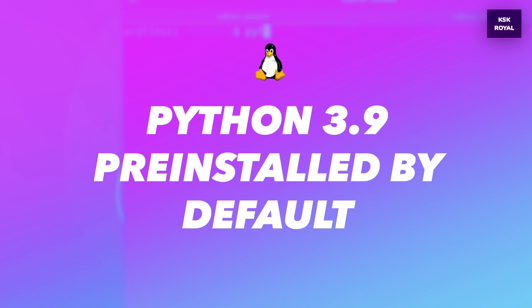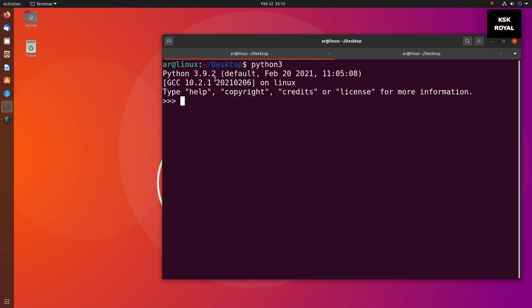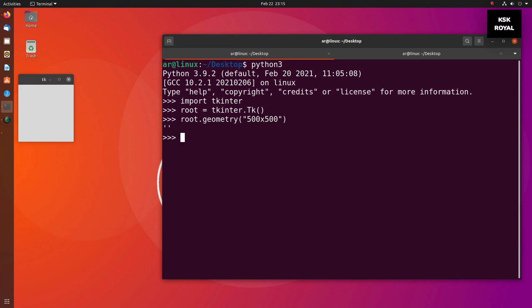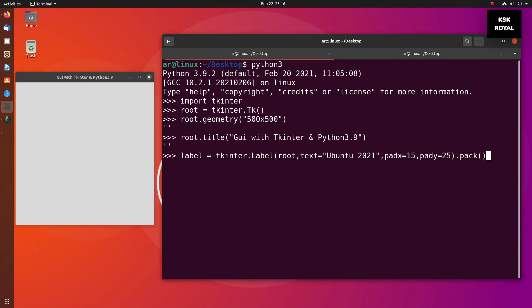The upcoming Ubuntu 21.04 will come with Python 3.9 pre-installed, which brings huge changes to the language. This update includes a faster release schedule, a performance boost, as well as brand new string functions, which seem interesting to test out. Along with that, other language improvements include dictionary union operators and more consistent stable internal APIs.